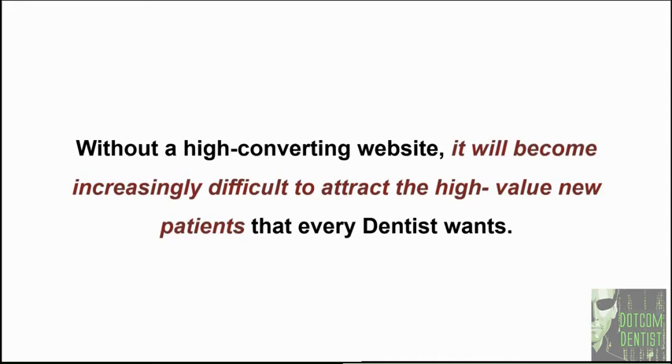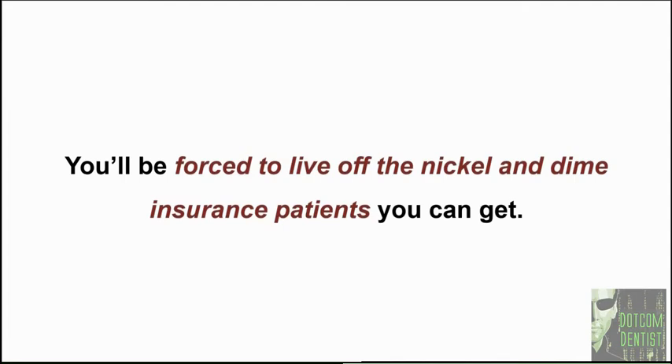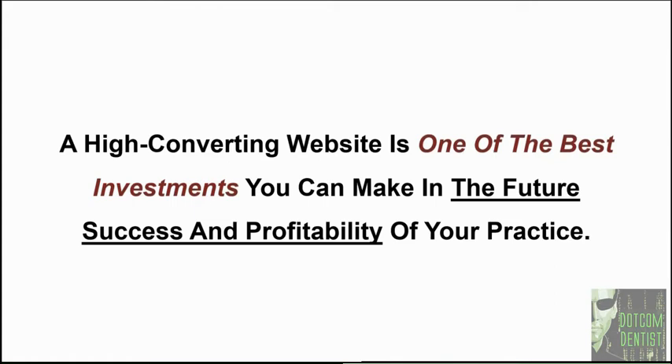If that happens, chances are good that you're going to be forced to live off nickel-and-dime insurance patients. Even those patients are going to be eventually too difficult to attract if you don't have a dominant online presence. A high converting website is one of the best investments you can make in the future success and profitability of your practice — let me say that one more time: a high converting website is one of the best investments you can make in the future success and profitability of your practice.